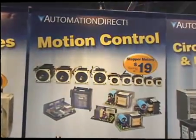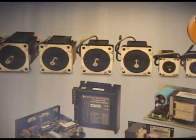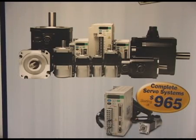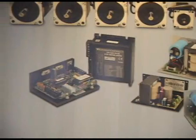SureStep micro-stepping motors and drives. We have nine motors with holding torques from 61 ounce-inches to 1,291 ounce-inches. Three universal drives can control all of the motors. The advanced programmable drive has an internal indexer and serial command interface. Matching linear power supplies are also available.